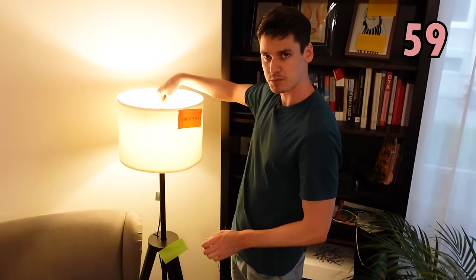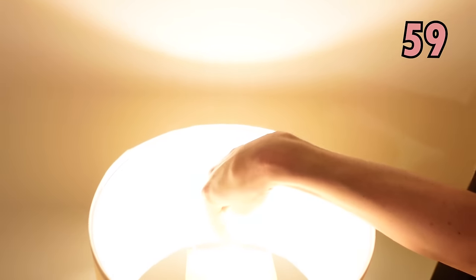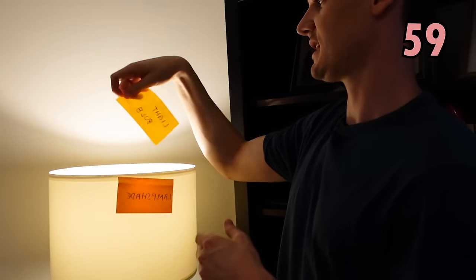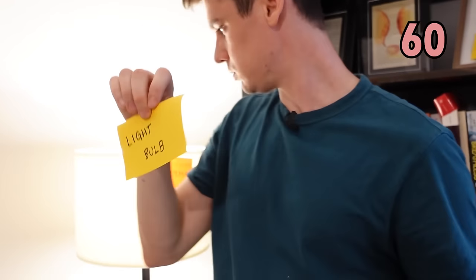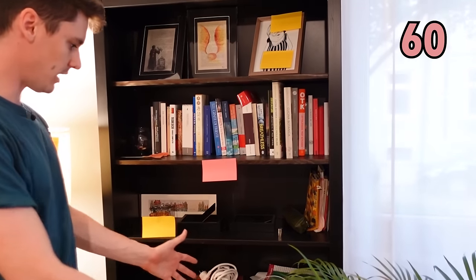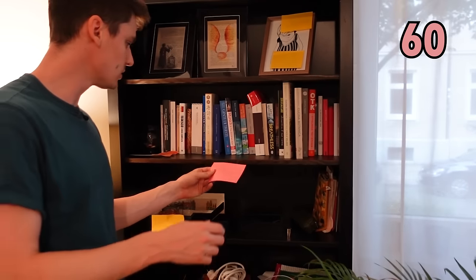And inside the lampshade — you can't really see because it's too bright — but inside the lampshade you have the light bulb. Behind me now we have where we keep all of our books and some other things as well — that is called a bookshelf.